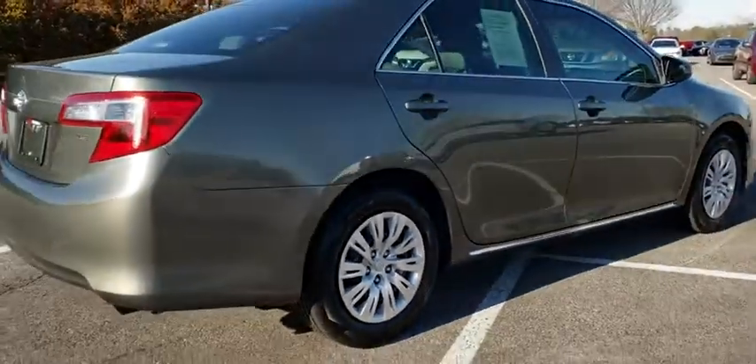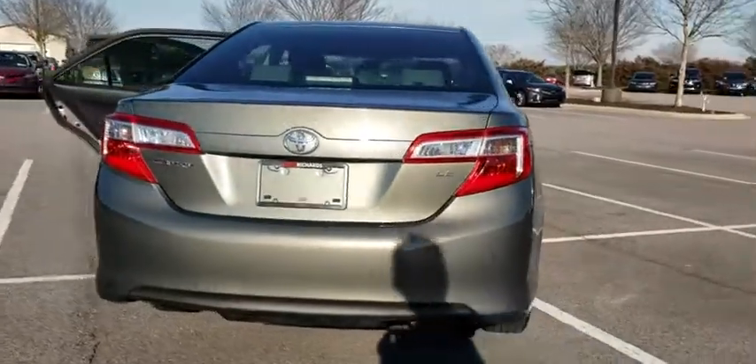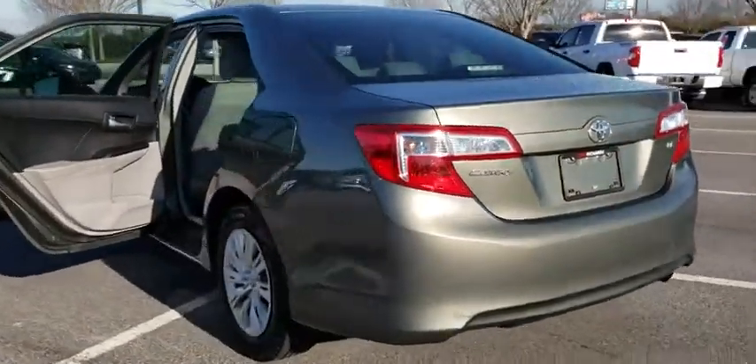Keyless entry, traction control, dual airbags, power steering, cruise control, four-wheel disc brakes, trip computer, rear window defroster.